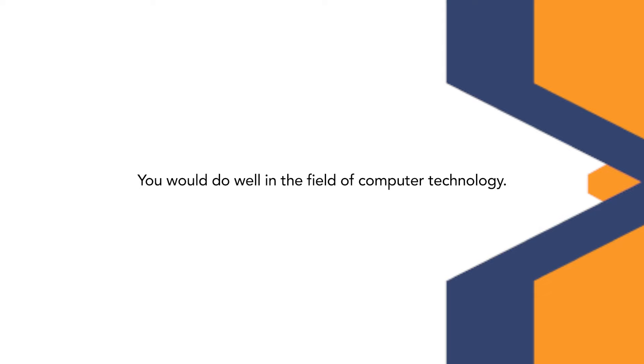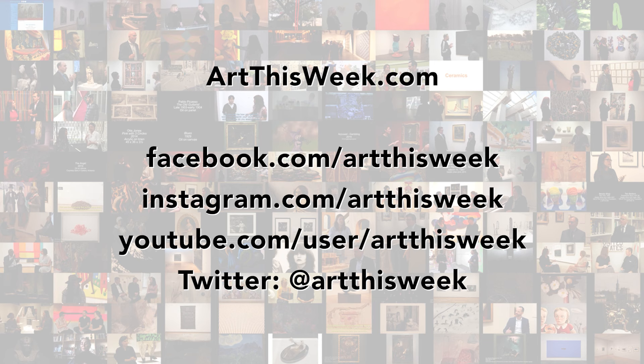Well, thank you so much for sharing your time with us. Of course, thanks for your kind questions. Find all of our videos and sign up for our newsletter at ArtThisWeek.com.